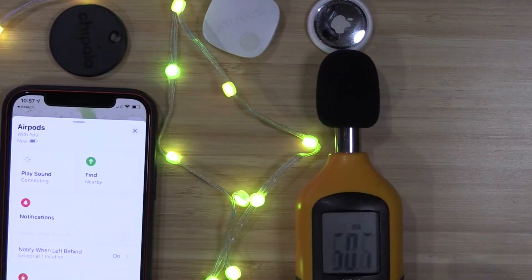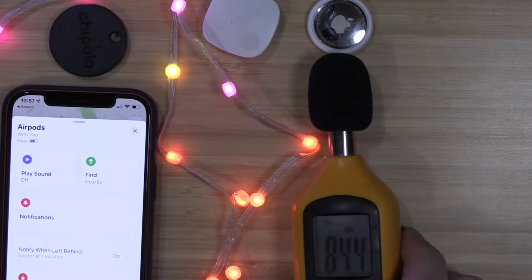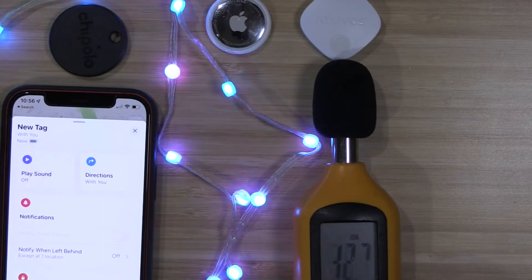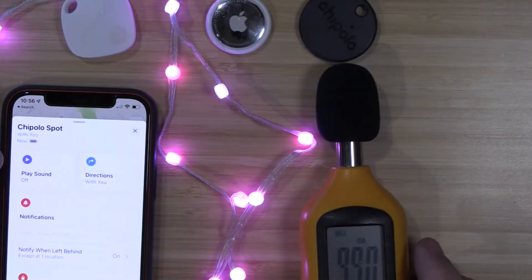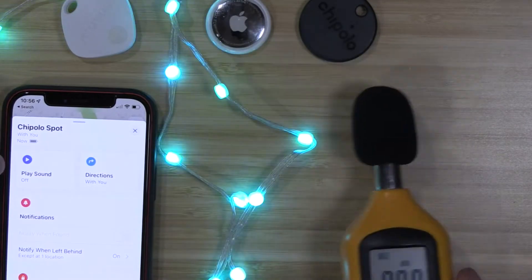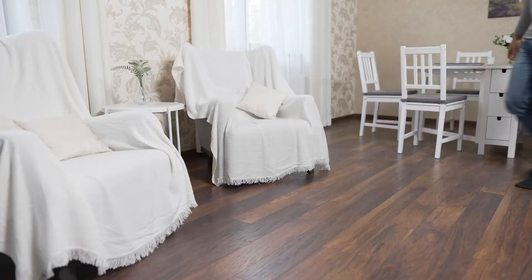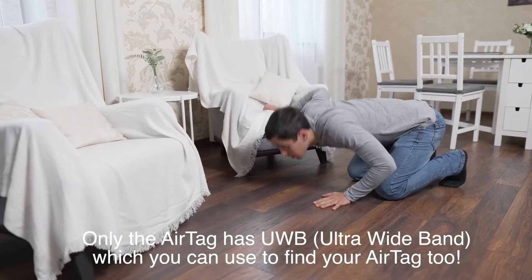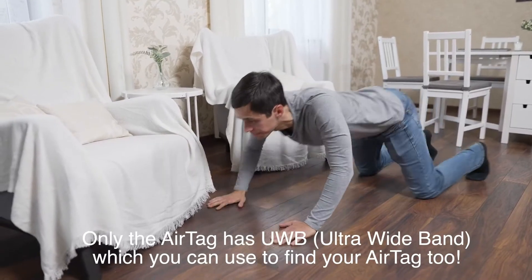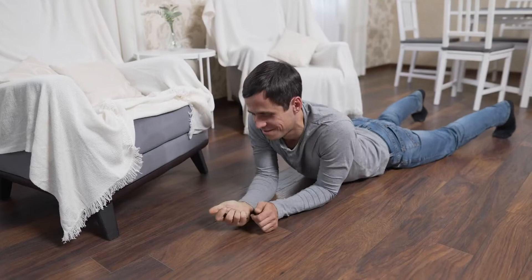The AtUVis tag is a little bit louder than the AirTag. When it comes to sound, the AirTag is at about 84.4 decibels, the AtUVis tag came in at 93.6 decibels, but it's not the loudest of all Find My Bluetooth trackers — the Chipolo One Spot comes in at almost 99 decibels. Sound is extremely important in finding your things quickly, because if you can't hear it ring you can't find it at all. I'm going to play them out for you so you can decide which one you can hear best.